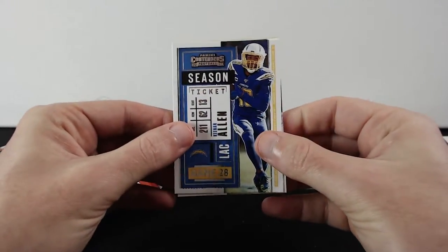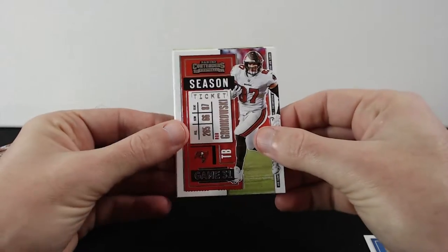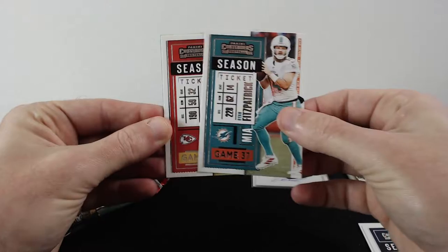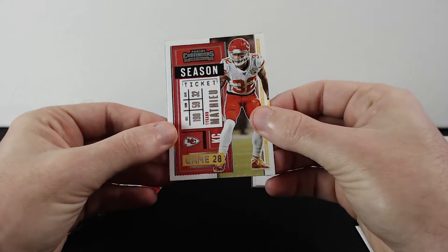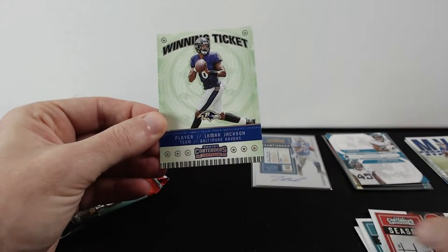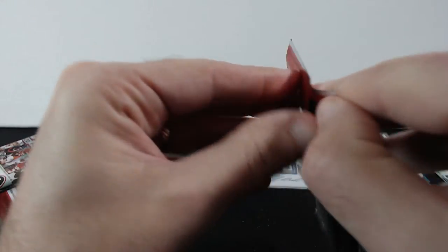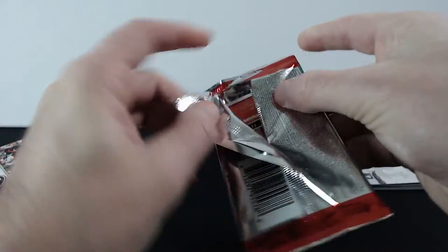Keenan Allen, Gronkowski, Gordon, Fitzpatrick, Matthew Stafford, and a Lamar Jackson Winning Ticket. Alright, we're still looking for three more autographs.